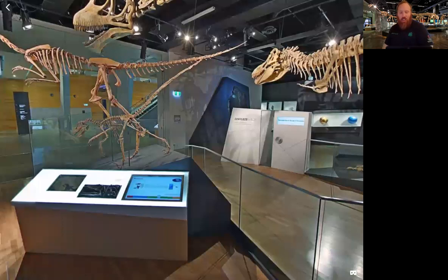The Deinonychus lived 118 to 110 million years ago in the Cretaceous period as well.